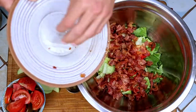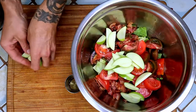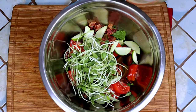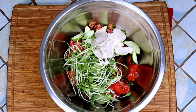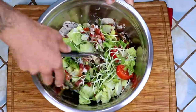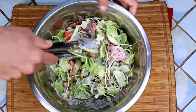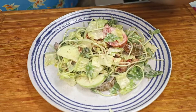Now just get everything in the salad bowl with the sprouts and a shot of the reserved bacon fat. Add the dressing and toss that salad. Pile it high on your serving platter and marvel at the masterpiece that you just created.